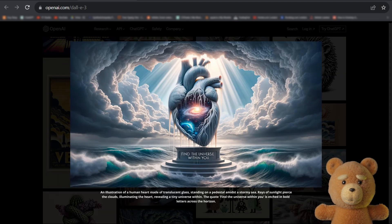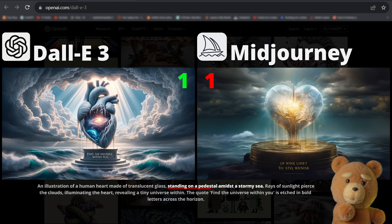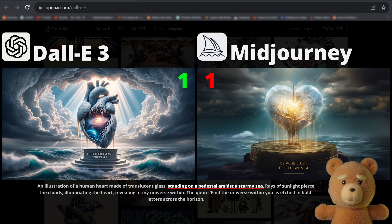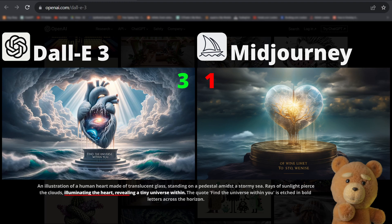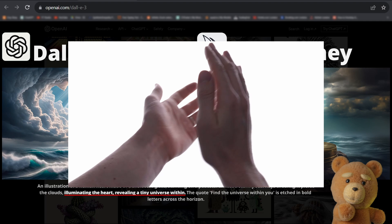Now let's look at a quite complex prompt with text and compare that to Midjourney: 'An illustration of a human heart made of translucent glass.' DALL-E 3 looks more like a human heart. For the translucent glass, I would actually give one point to Midjourney. 'Standing on a pedestal amidst the stormy sea' — they both stand on pedestals, but the stormy sea is more prominent for DALL-E. 'Rays of sunlight pierce the clouds' — easy win for DALL-E. 'Illuminating the heart, revealing a tiny universe within' — I can't see any universe for Midjourney, and it's really impressive that DALL-E manages this.